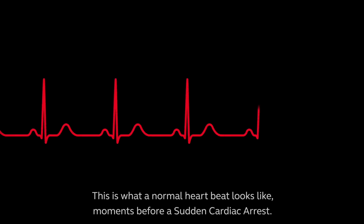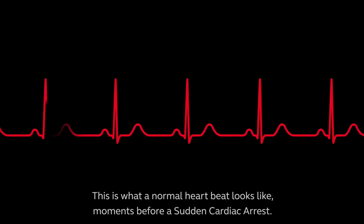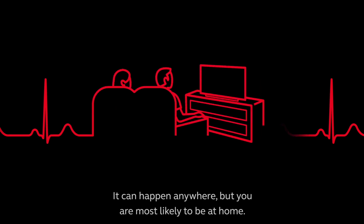This is what a normal heartbeat looks like, moments before a sudden cardiac arrest. It can happen anywhere, but you are most likely to be at home.